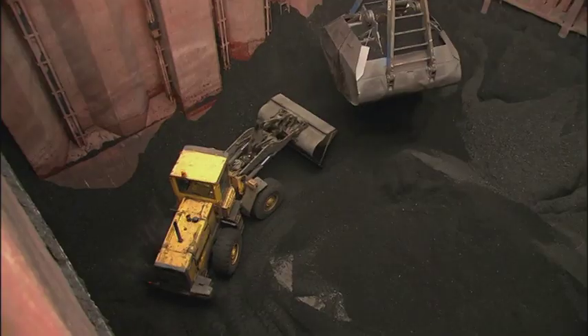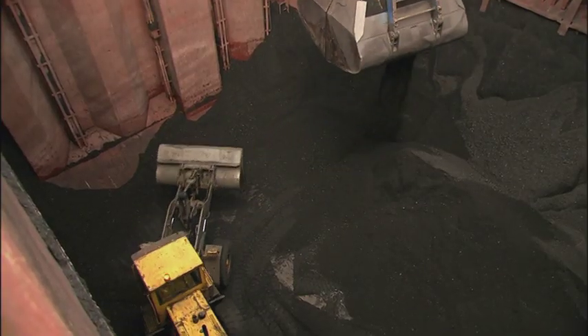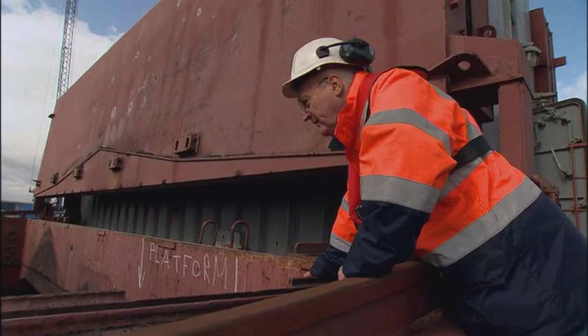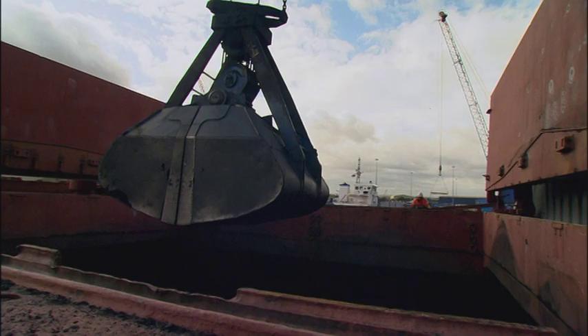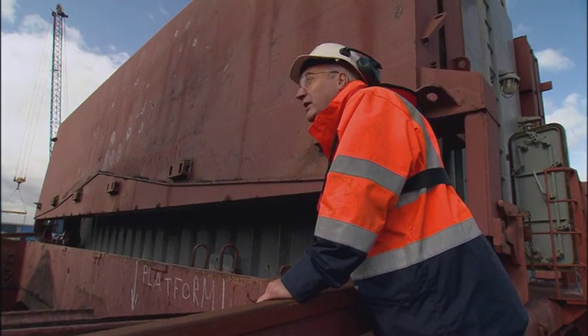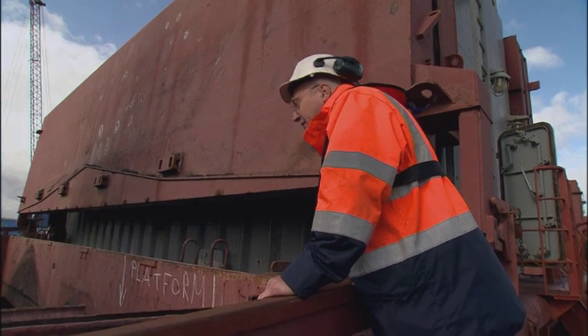As you can see, we've got a hole here full of power station coal, fairly fine, 0 to 50 millimetres. We need to check whether or not there's any dust coming off it, and whether or not we need to put any water in the hole to keep the coal dust down.